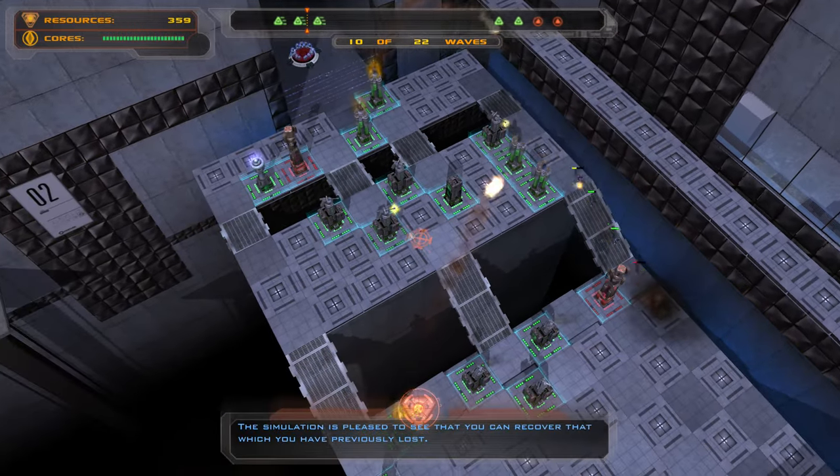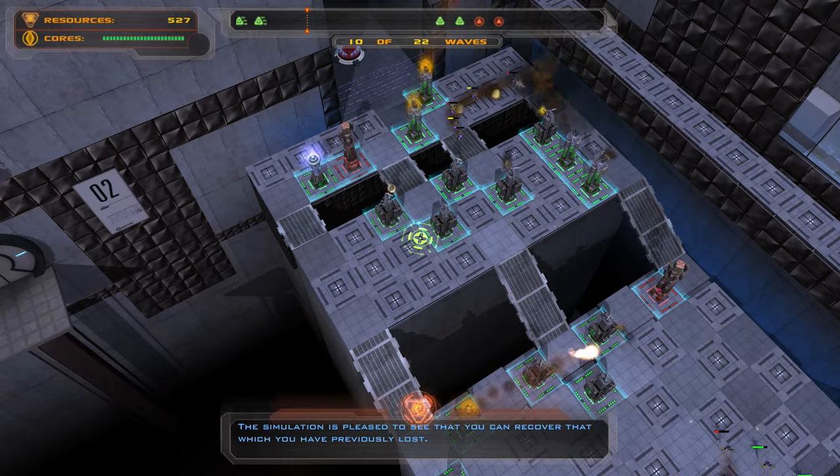The simulation is pleased to see that you can recover that which you have previously lost.